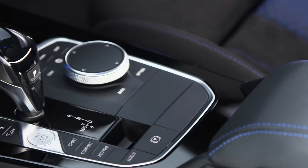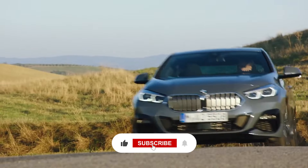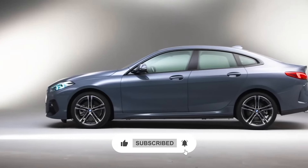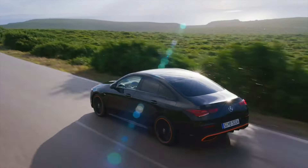The BMW 2 Series Grand Coupe combines the brand's signature performance with a touch of luxury. With its sleek design, athletic handling, and premium interior, the 2 Series Grand Coupe offers a dynamic driving experience at a competitive price point.